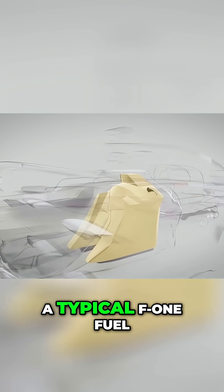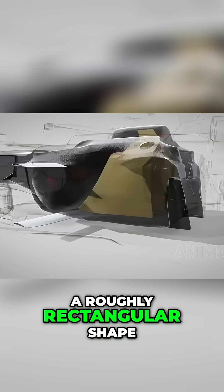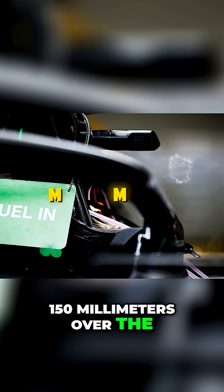The reality is that a typical F1 fuel tank holds 100kg of fuel in a roughly rectangular shape behind the driver. As fuel burns, the centre of gravity moves rearward by approximately 150mm over the course of a race.